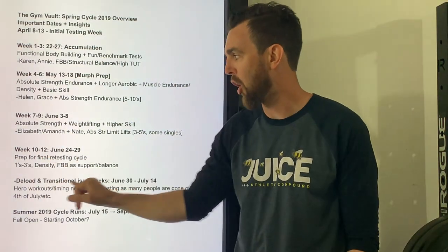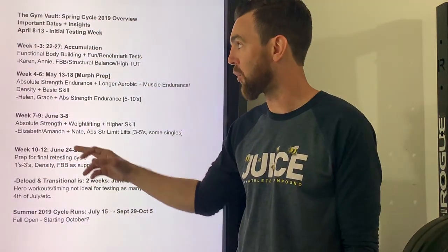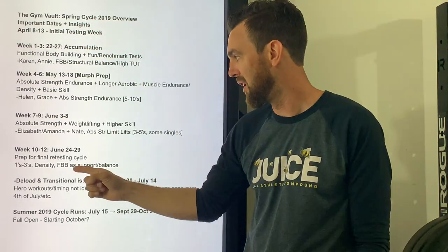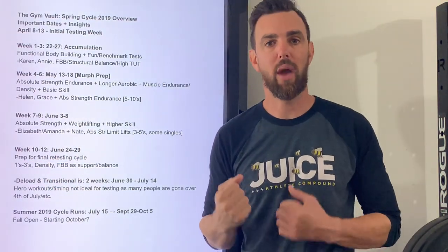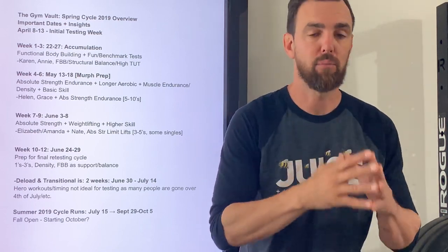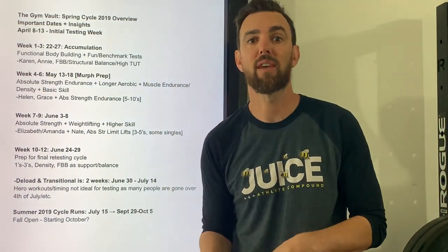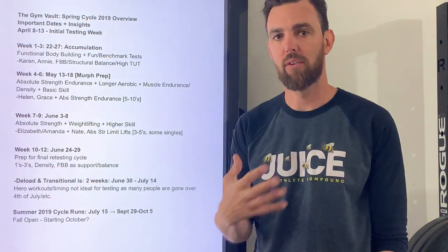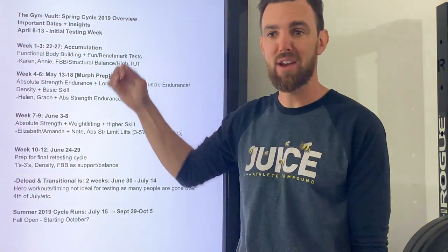The final part, weeks 10 to 12, is going to be real intensification of the training cycle, getting ready for retesting what we did April 8th to 13th. That means one-to-threes. Density will come up as we worked on those strict weighted pull-ups, including things like a three-minute strict pull-up test — max unbroken plus max reps in the remaining time — and same thing with push-ups. That's density, and how we can recover from density is based on our aerobic system being developed throughout the cycle.